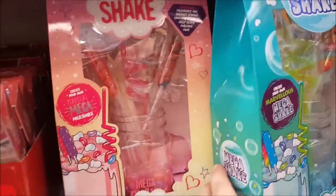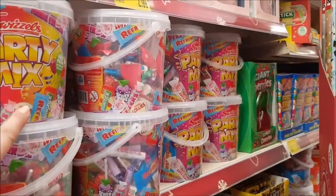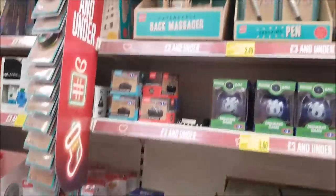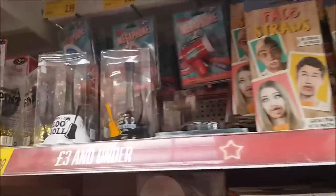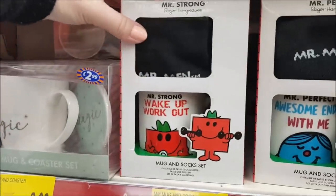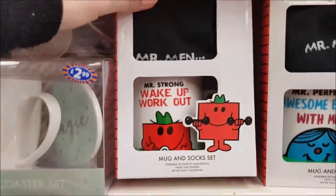Mega Shake milkshake mix — that's £4.99, and they do that in blue and pink. You've got your party mix and then some huge gigantic gummy sweets down the bottom. Here's a few more bits and pieces — some token presents. There's a little bell, ring for loo roll. Your mug will change colour. We've got some socks and mugs in the Mr. Men range — we've got Back Off, Grumpy, Mr. Perfect 'Awesome Ends With Me', and Mr. Strong 'Wake Up Workout'.